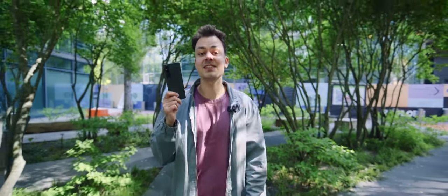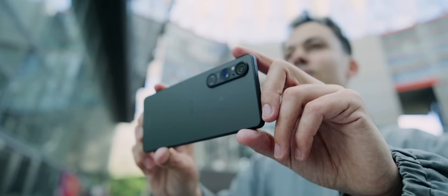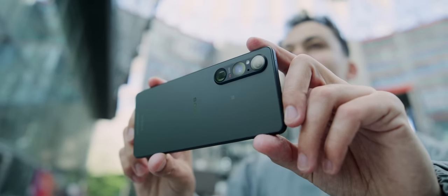Hi and welcome to Orbit. This is the Sony Xperia 1 Mark 5 and there's no ultra in its name, but it is definitely ultra and quite unique.